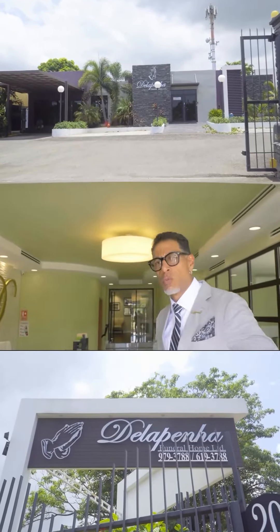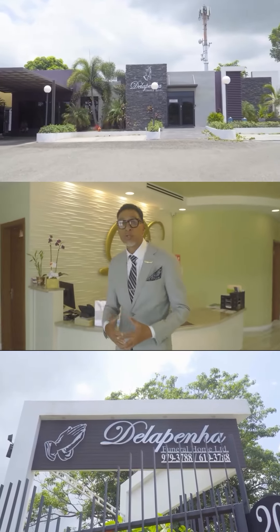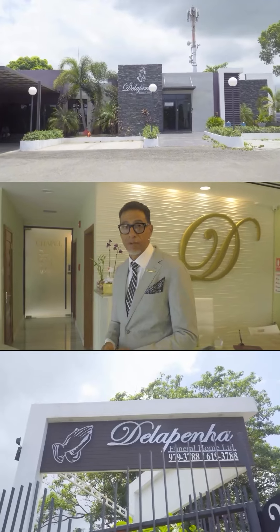Welcome to Delapena Funeral Home, 20A West King's House Road. I'd like to take you on a tour today of our facilities and show you what we have here to offer.